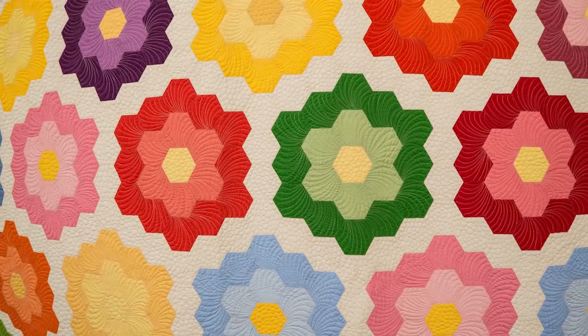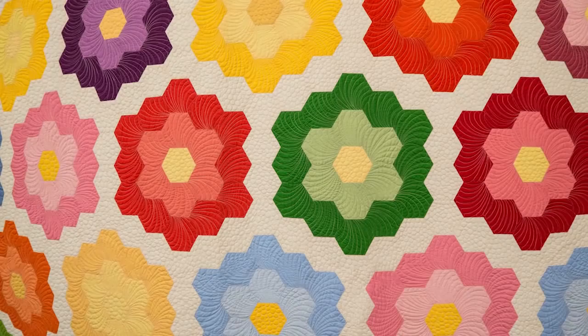Hexagons are old and new. Modern quilters have been rethinking hexagons. You may have seen in my previous videos and photo shows from Japan that there have been many hexagon quilts in Japan — again, old and new. And here we have a fabulous quilt with a blown-up three-dimensional image of hexagons by a Romanian quilter.